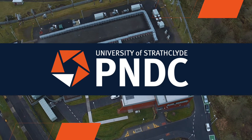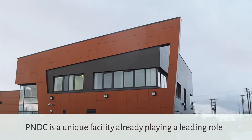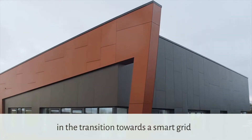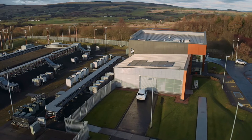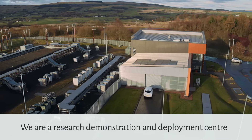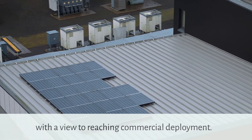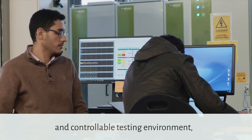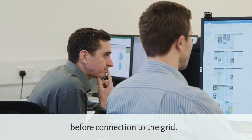Welcome to the Power Networks Demonstration Centre. The PNDC is a unique facility already playing a leading role in the transition towards a smart grid and the acceleration of low-carbon technologies. We are a research, demonstration and deployment centre for emerging technologies with a view to reaching commercial deployment. This is achieved by offering a realistic and controllable testing environment, helping to de-risk potential solutions before connection to the grid.